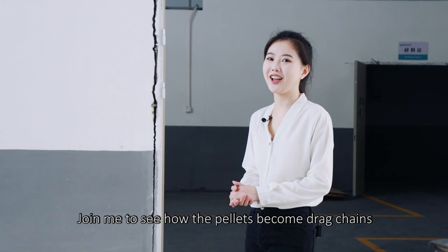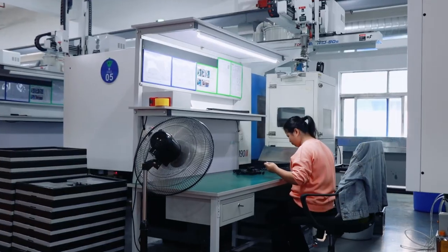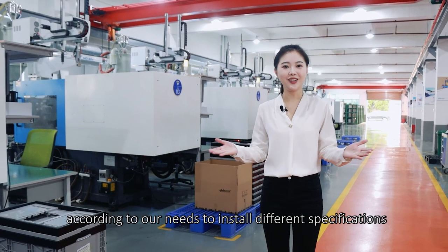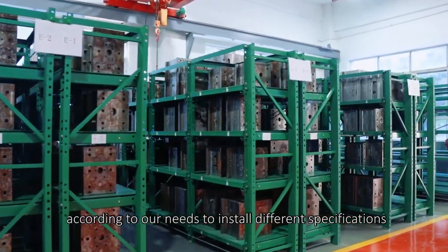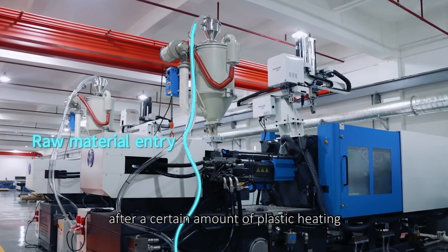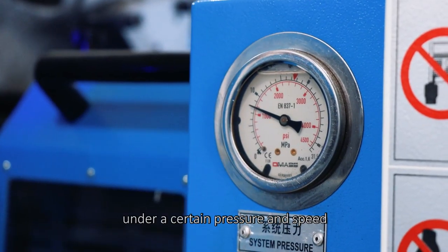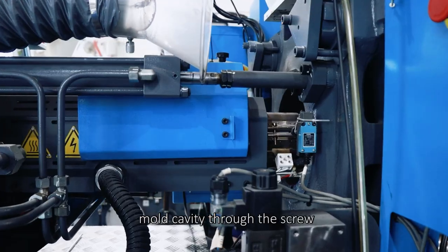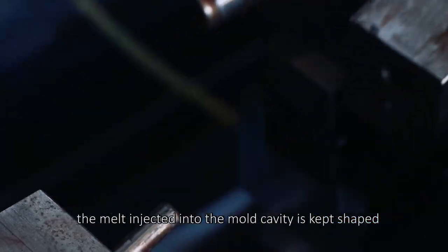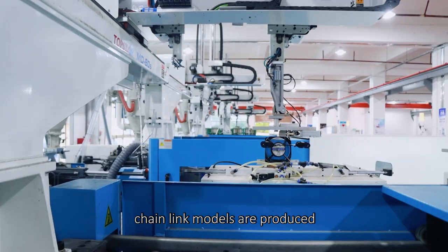Let me show you how the pellets become Jack Chen. Here is the injection molding workshop, allowing us to install different special application injection molding molds. After heating and sizing the pellets within a specified time, under a certain pressure and speed, the molded material is injected into the mold cavity through the nozzle. After injection, the mold produces its shape, and various specifications of chain link models are produced.